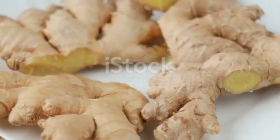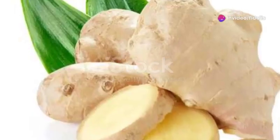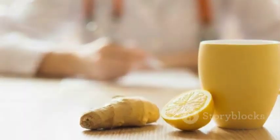Last but not least, we've got ginger. This warming spice is brilliant for boosting circulation and reducing inflammation. You can use it fresh, dried, or even pickled. Grate it into stir-fries, add it to smoothies, or make a soothing ginger tea.